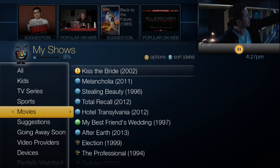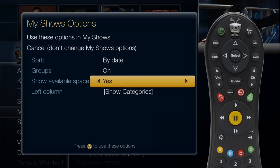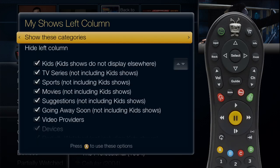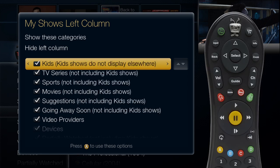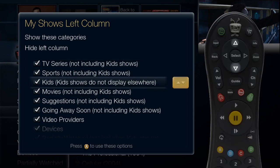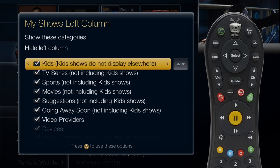Personalize your list by hiding certain categories or changing their order. Just press the A button on your remote control and select Show Categories. Highlight a category you want to hide and press Select to remove the check mark. To change the order of the categories, highlight the one you want to move, press the right arrow, and then use the up and down arrows to place the category where you want it. When you're happy with your list, press A twice and you're all set!